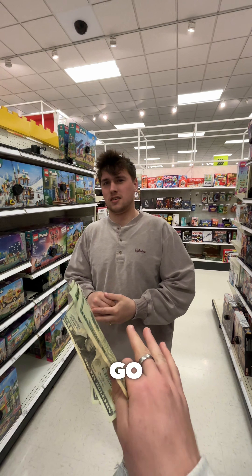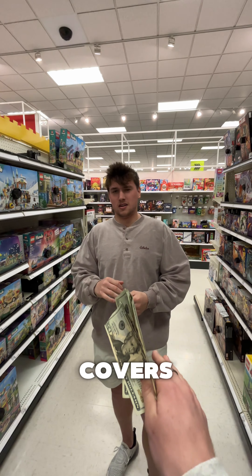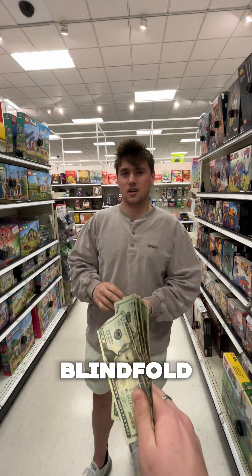Excuse me sir — oh, I wasn't looking! You trying to win a hundred bucks today? A hundred bucks, what's the catch? Have you seen C Cover Solutions on Instagram? I think so. Okay, we're going to go out in the parking lot and if you can install our covers in under five minutes with a blindfold, the hundred bucks is yours.